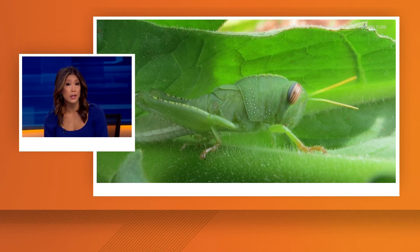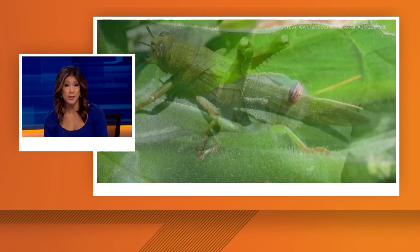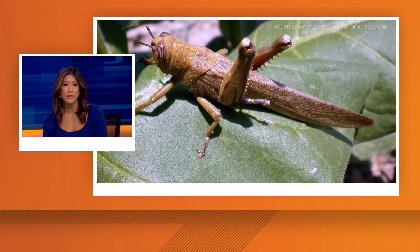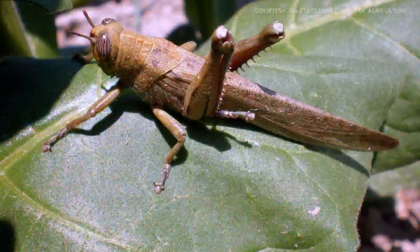Everett residents are asked to be on the lookout for this invasive grasshopper. It's called the Egyptian grasshopper. The State Department of Agriculture says they could be a pest to crops, orchards, and vineyards.